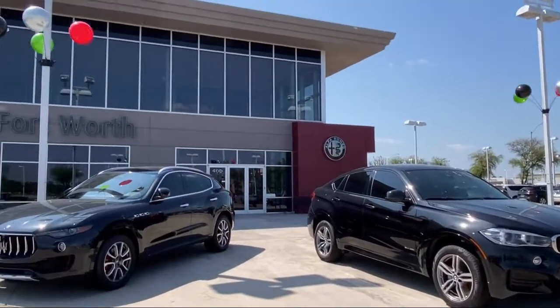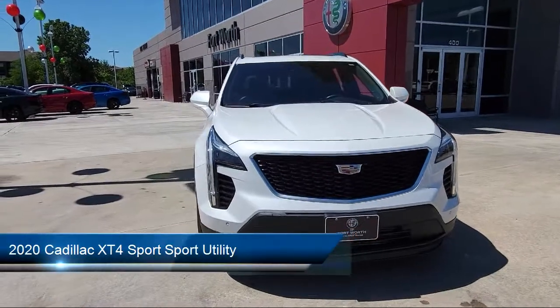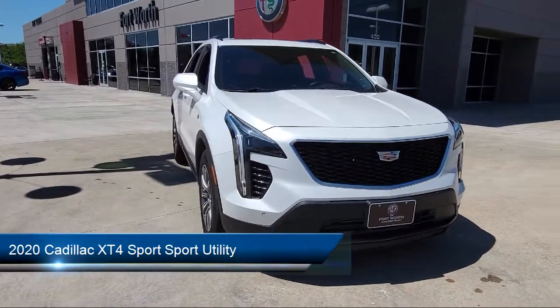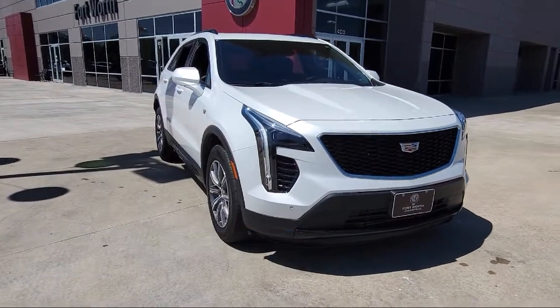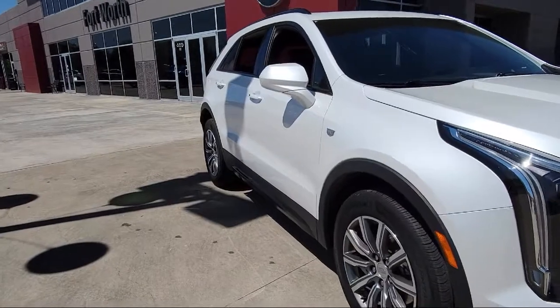Welcome to Alfa Romeo of Fort Worth, and here's a look at another one of our great vehicles from our inventory. It comes equipped with Apple CarPlay and Android Auto, Front and Rear Park Assist, Rain Sensitive Windshield Wipers, and a Split Fold Down Rear Seat.